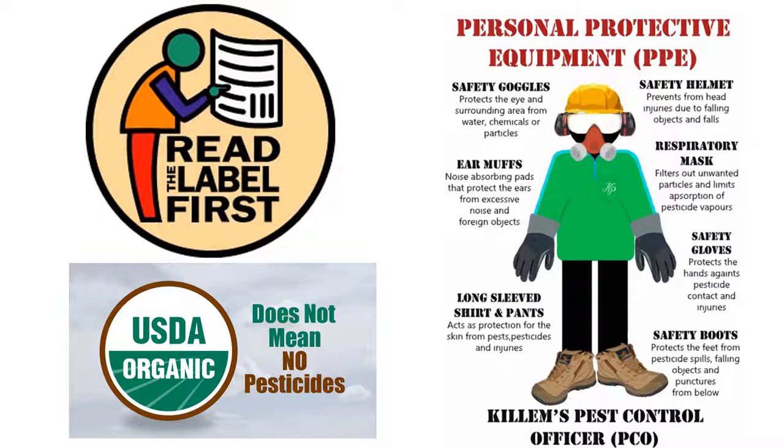Another point: USDA organic pesticides or products does not mean that no pesticides were used. It only means that USDA organic pesticides were used. Sometimes organic pesticides can even be more harmful to humans than conventional or commercial pesticides. So be knowledgeable, be intelligent, and use the best option that is least toxic for all involved.